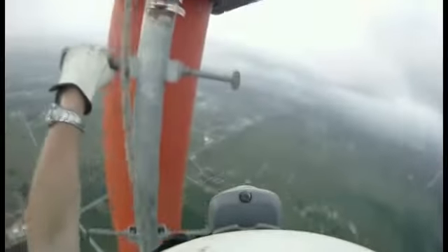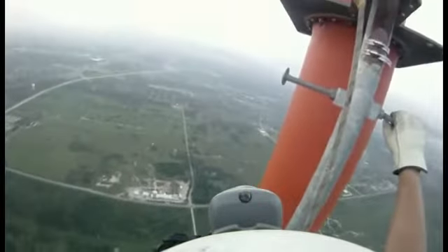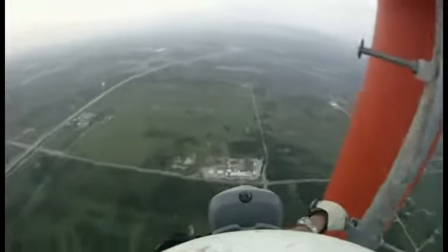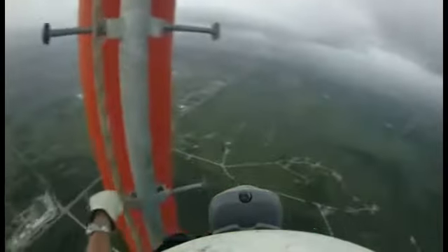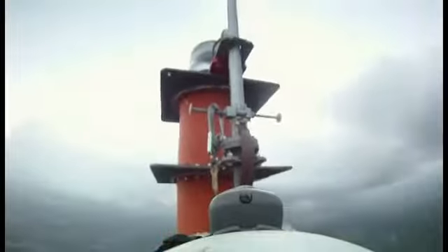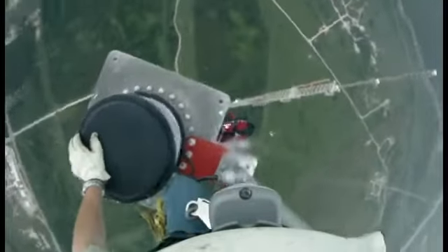The top is in sight and time for another break before transitioning to the top. At this height, you can see 55 miles to the horizon. This is the tricky part — getting on top. That object with the black top is the lighting beacon.